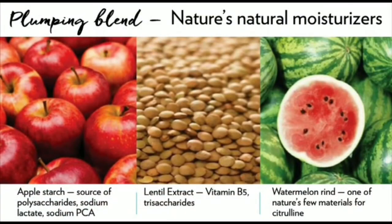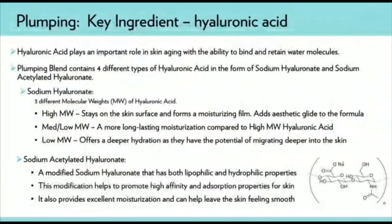Plumping Blend is a combination of nature's natural moisturizers. Apple starch is a source of polysaccharides, sodium lactate, and sodium PCA. Lentil extract contains vitamin B and trisaccharides. Watermelon rind is one of nature's few materials to contain citrulline, which aids the functioning of proteins that form a critical part of the skin's own water-based moisturizing complex. Dry skin is an unfortunate outcome of aging, as skin loses its ability to retain moisture and cannot maintain proper barrier control — this is where Plumping Blend comes into its own.